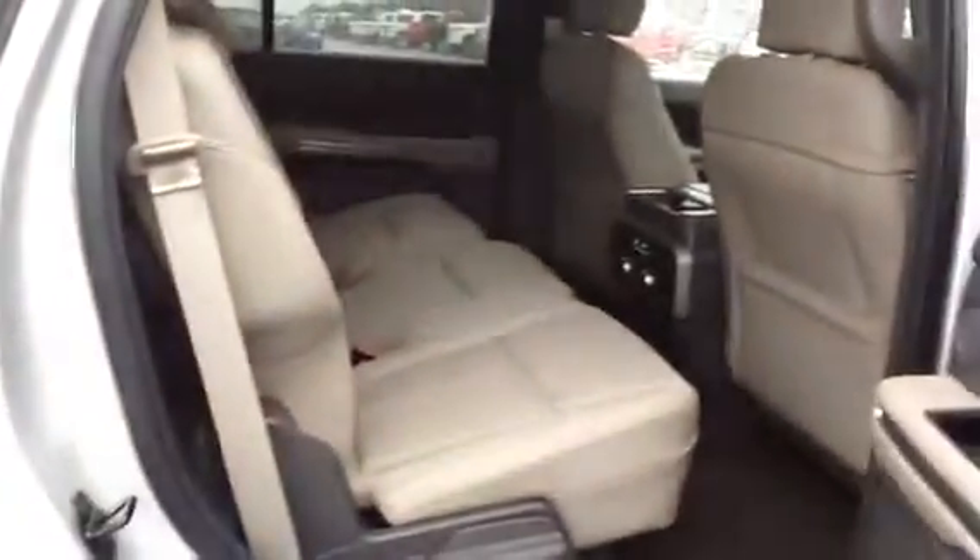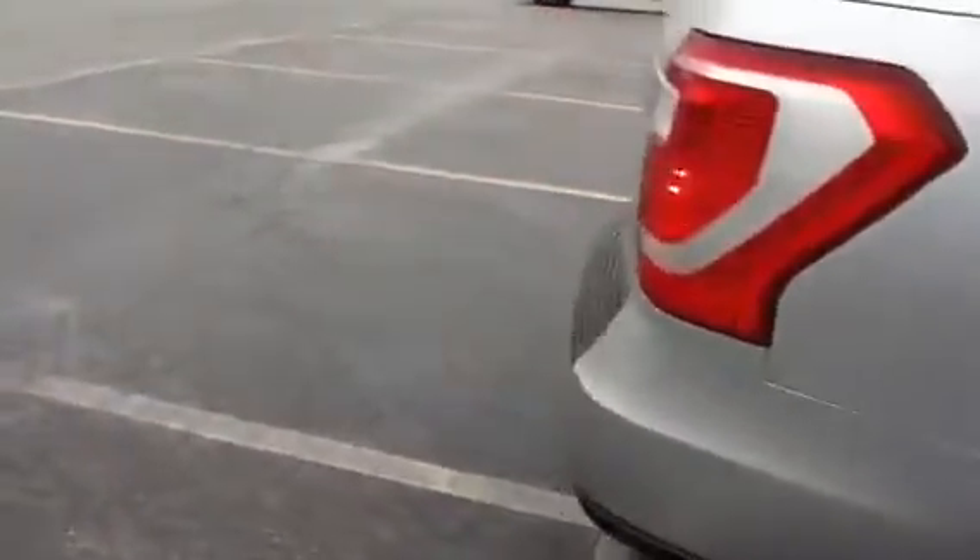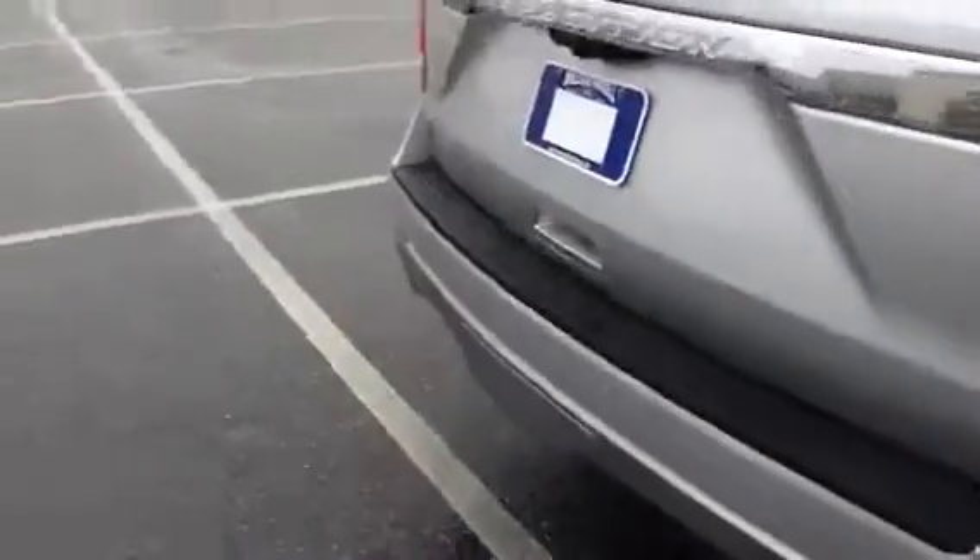Let me open up the back seat. Don't know if you've taken one for a test drive yet or spent much time around one, but again, they're very, very nice vehicles.